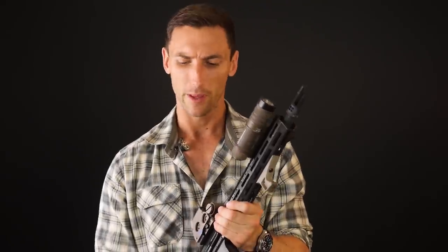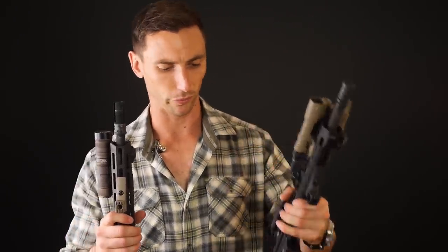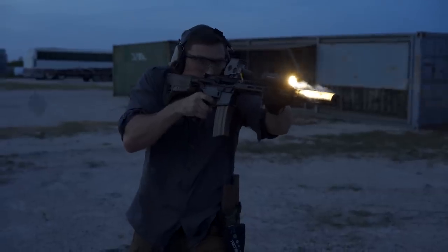That price can seem very steep, but Surefire weapon lights typically cost around $250 to $325, and they come with tail caps that no one uses. People end up switching those out for a tail cap that accepts a switch, and all that coming together typically equals either more or equal to the price of the Cloud Defensive OWL. So for me the cost isn't so much an issue, although I know a lot of people get focused on that.